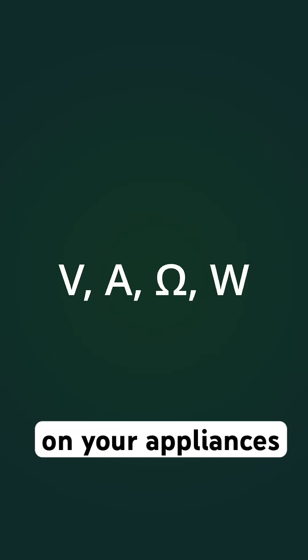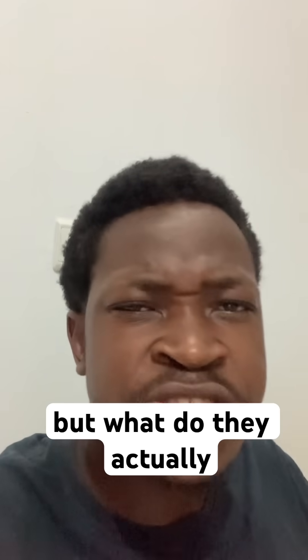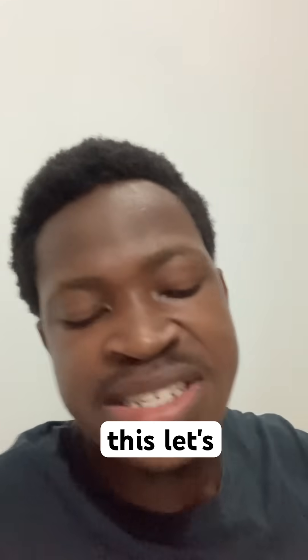So you've probably seen these symbols on your appliances before, but what do they actually mean? To better understand this, let's imagine electricity as water flowing through pipes.